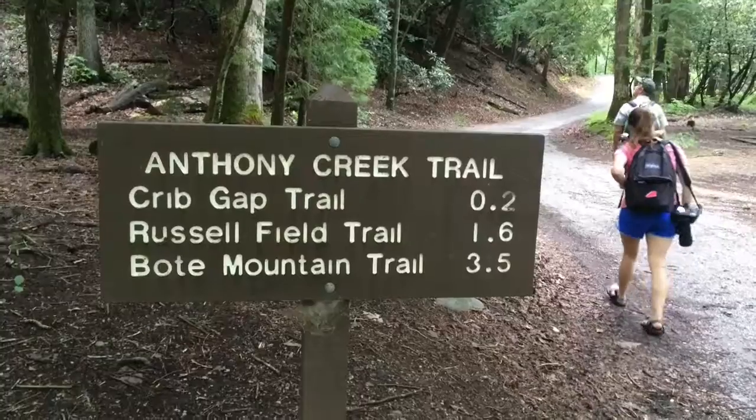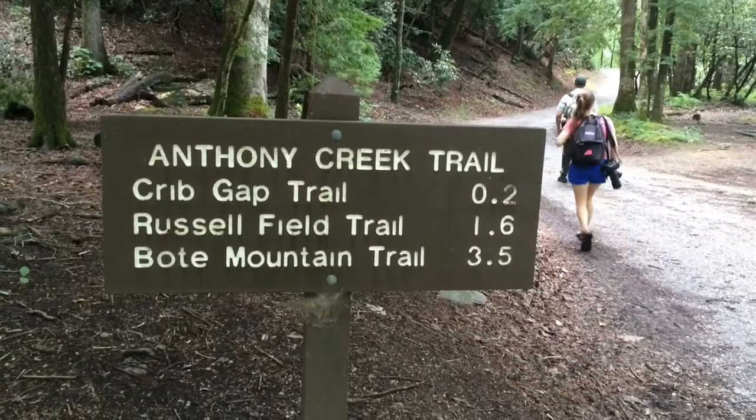I'm Jesse Webster. I'm with Resource Management in the Great Smoky Mountains National Park. We're hiking today on Anthony Creek Trail through a lot of hemlock forest.